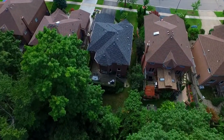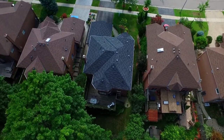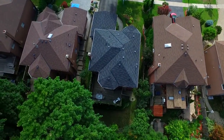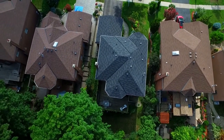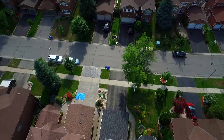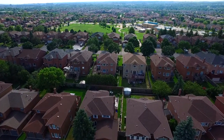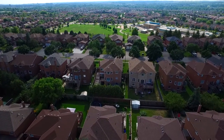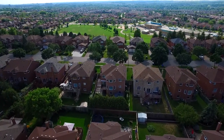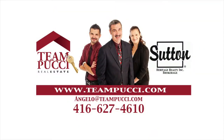Nestled within a great neighbourhood, this home is close to both public and Catholic schools, public transit, and a nearby shopping plaza for everyday conveniences. It's just a short drive to the Durham Centre Shopping Plaza, Go Transit and golf courses, and has quick and easy access to Highway 401.